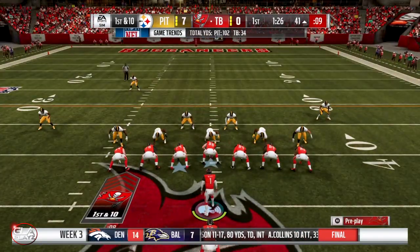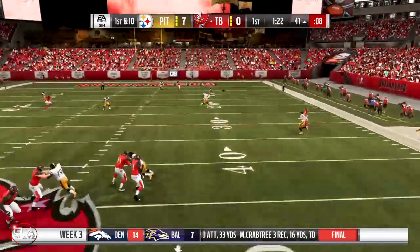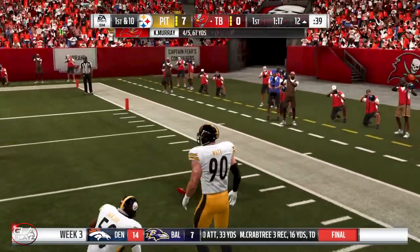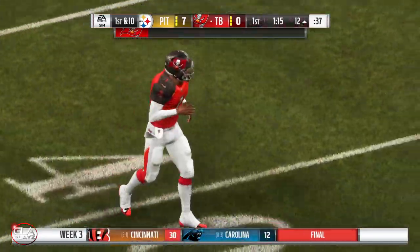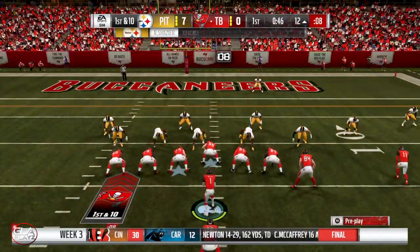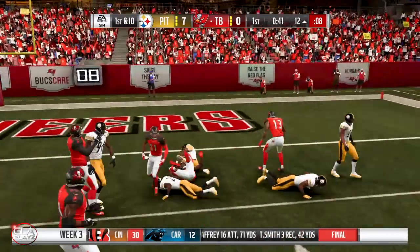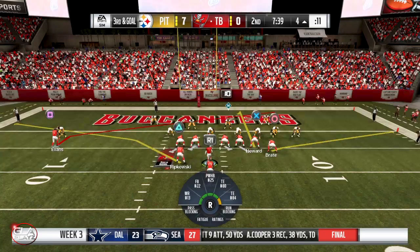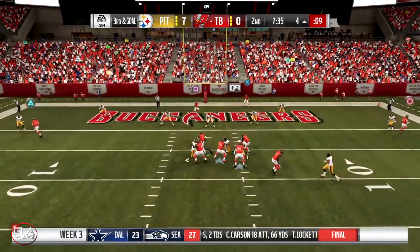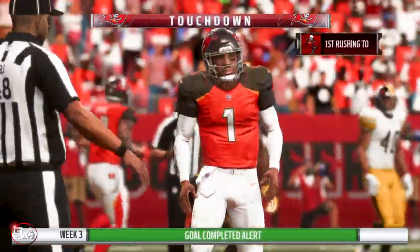1st and 10 now at the 41 yard line. Got a man deep and he's got it — Sean Jackson is going to be a big first down. 1st and 10 at the 12 yard line. Run up the middle with Barber, about 9 yards. 3rd and goal now at the 4 yard line, 2nd quarter — Kyler's going to run, it's going to be a touchdown! Kyler Murray, Tampa Bay gets on the scoreboard.